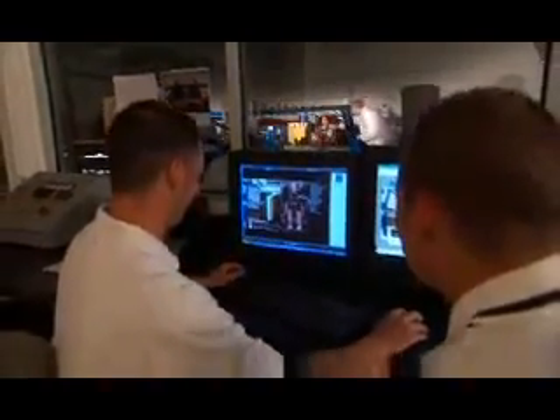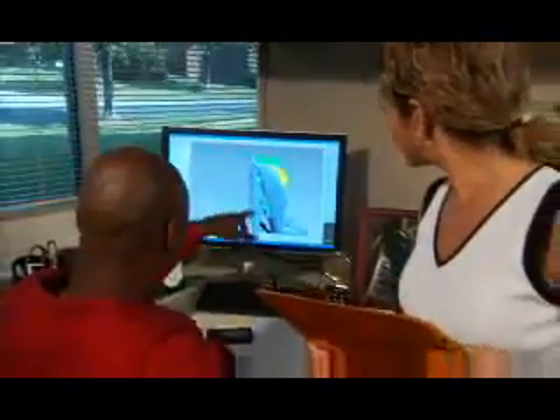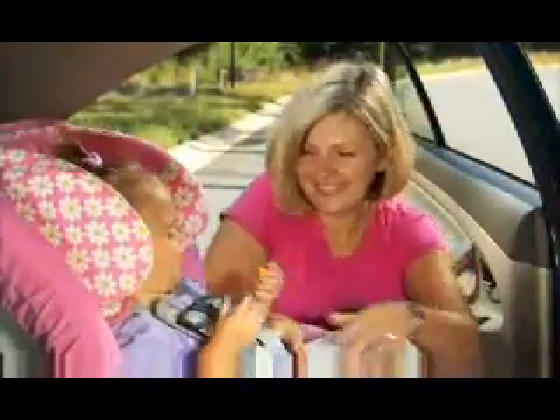This includes researching the devastating consequences of side impact collisions — the most severe of crashes — and designing car seats that best protect your child in these potentially fatal collisions. The reason for focusing on the consequences of side impact collisions is simple: there is nothing more important to Britax than your child's safety.